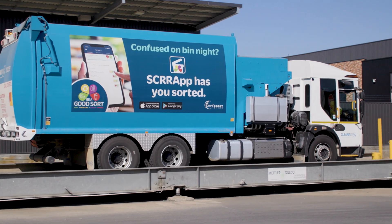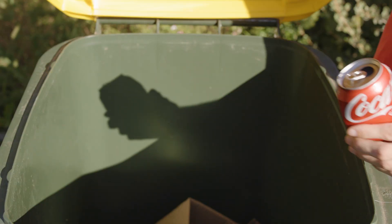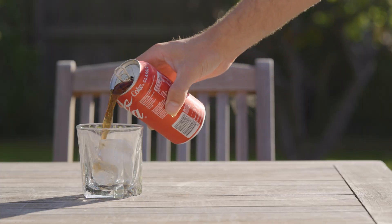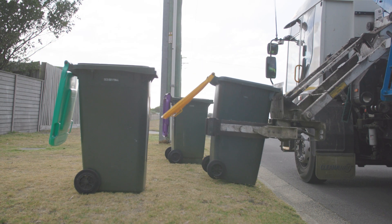Let's take a look at what happens to your recycling once it leaves your recycling bin, how this is turned back into this and why it really matters if you put the wrong things in your recycling bin.